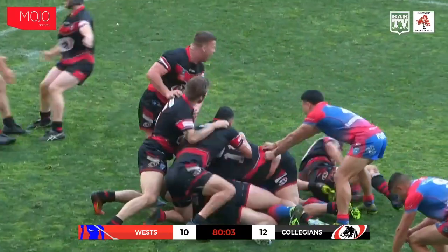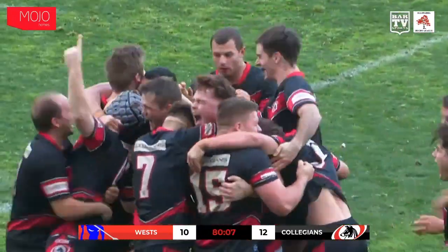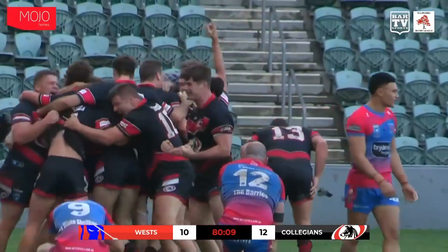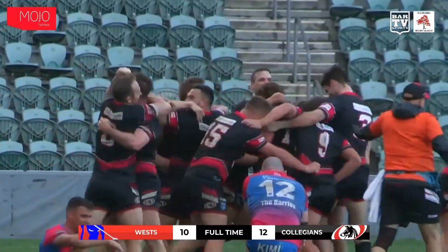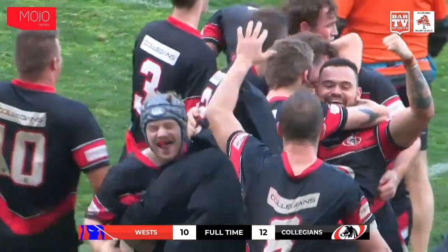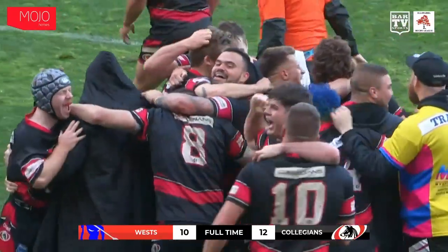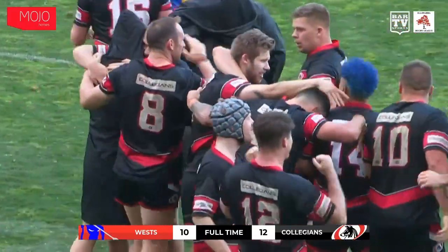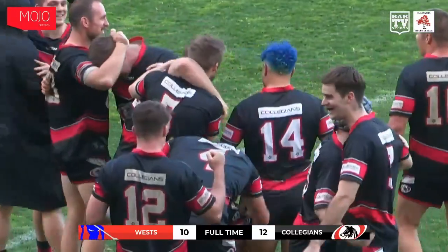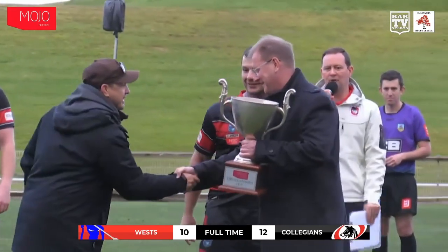And that'll do it — that's the ball, that'll be full time. It is Collegians 12, West 10. The Dogs have got it done, Johnny. The Premiers have been crowned. They go back to back — and it takes them three years. Good on the Colley Dogs! Nathan Fiend's men put in an absolute outstanding effort. Back-to-back Premiers. It's been three years in the making. The Mojo home — Illawarra Cup champions for 2022, the Collegians Colley Dogs.